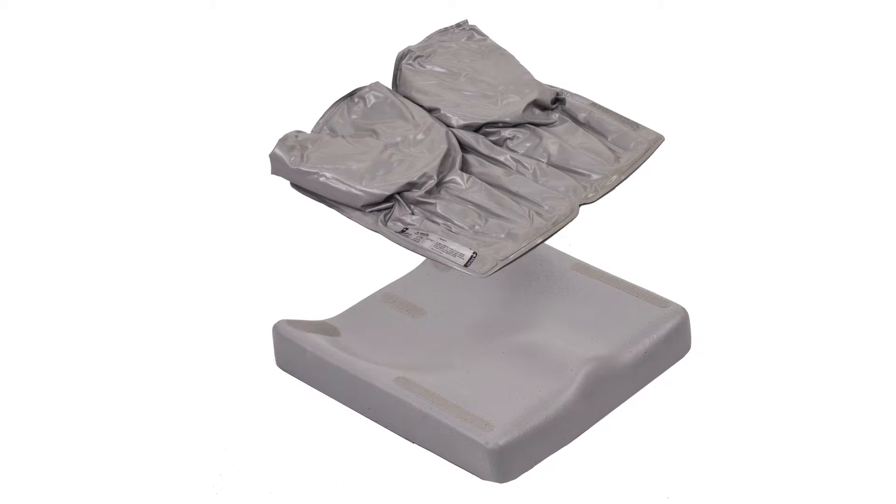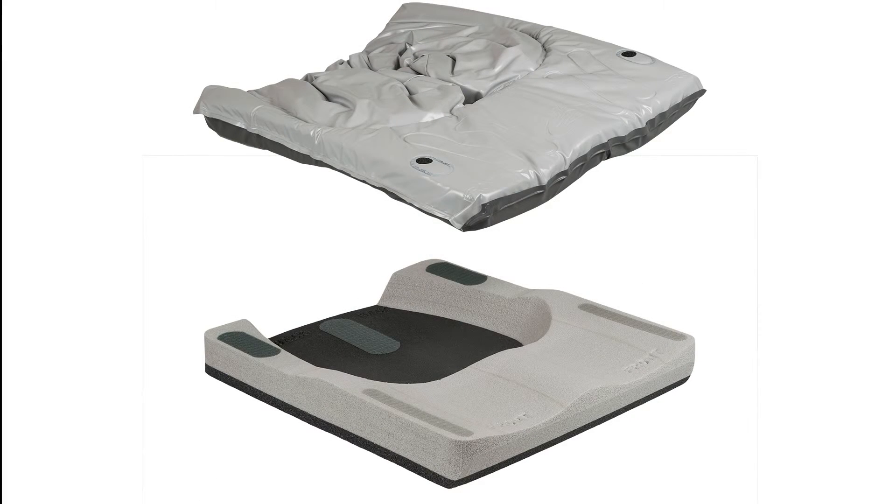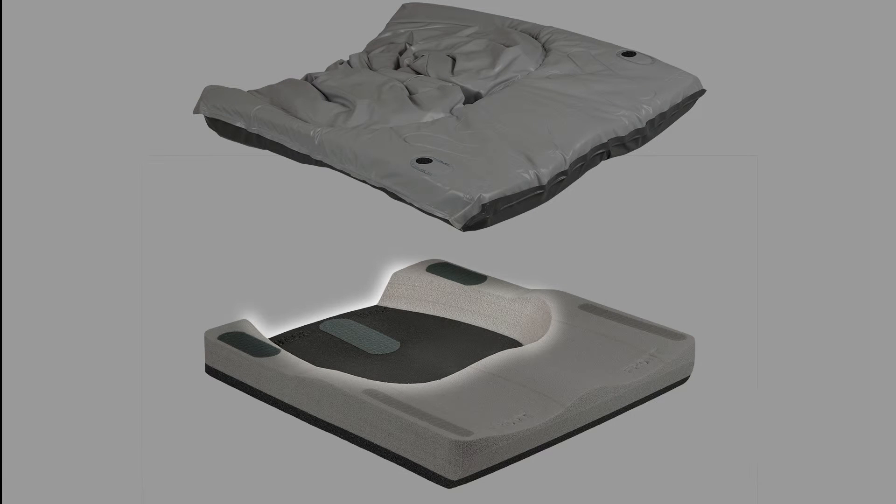The early fluid pads simply covered the entire cushion, but as the design improved, the use of a PLA or pelvic loading area to contain the fluid emerged.